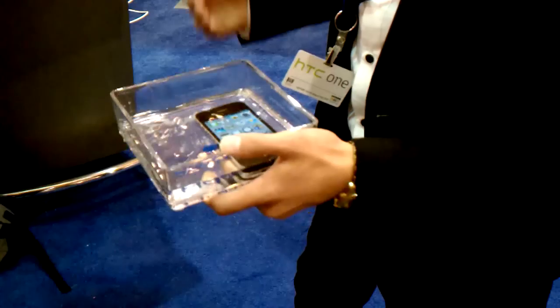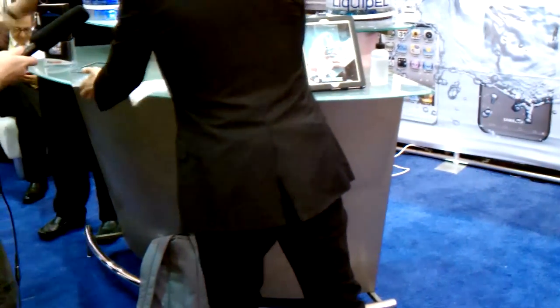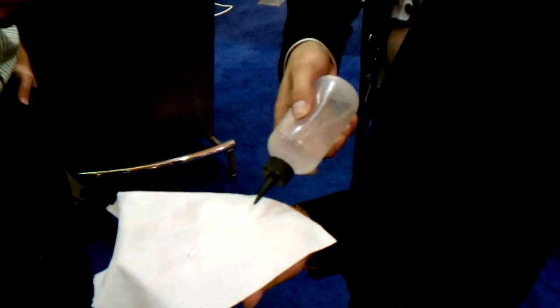This can be applied to any technology, any electronics, and any surface. As you can tell over here, we have a normal Kleenex — looks the same, feels the same, the properties are even the same. But this is treated with our technology. So when water does come into contact with this Kleenex, it simply just beads right off and doesn't stick to the surface and does not absorb any water.